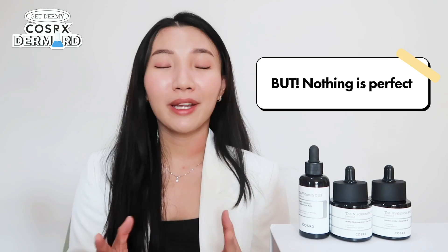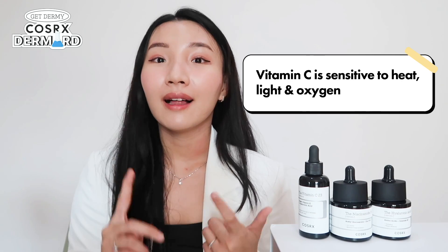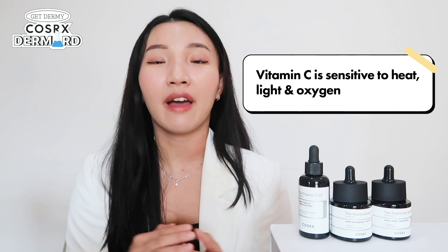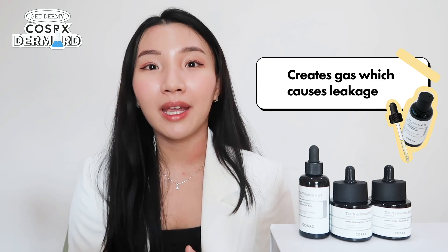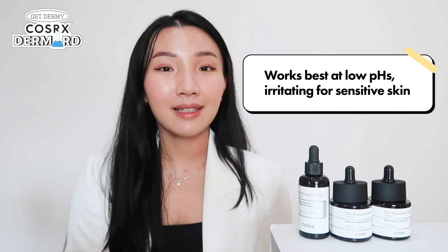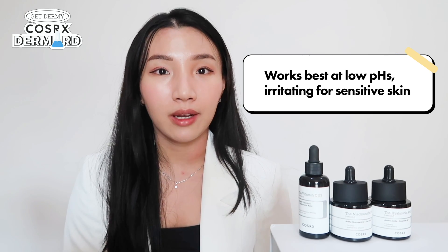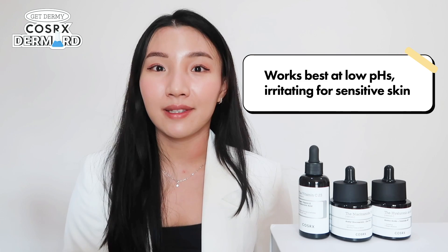You've heard all the good things about vitamin C, but nothing is perfect and sometimes vitamin C can be a little bit of a party pooper. First, it's very sensitive to heat, light, and oxygen, which can affect the efficacy of the ingredient. Secondly, if it is not stored properly, it may produce so much gas that the bottle actually explodes when you open it. Lastly, since vitamin C has to be formulated at a low pH to effectively work, it may be a little too irritating for those with sensitive skin.